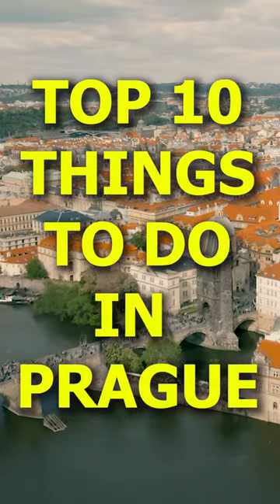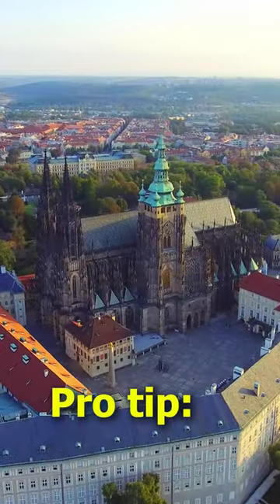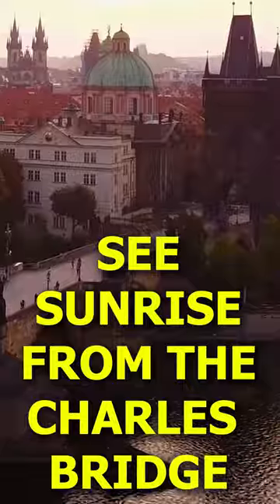Here are the top 10 things I would recommend doing in Prague as a tour guide. First, see Prague Castle. Second, see the sunrise from the Charles Bridge.